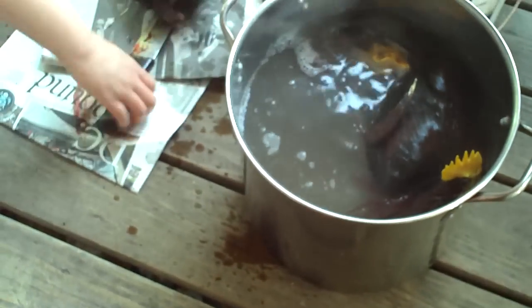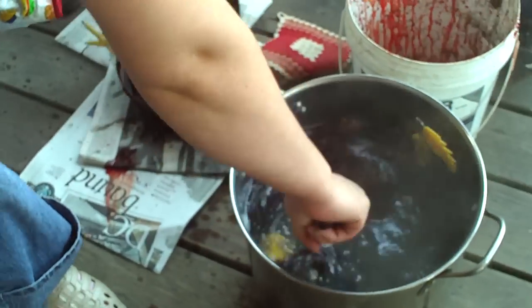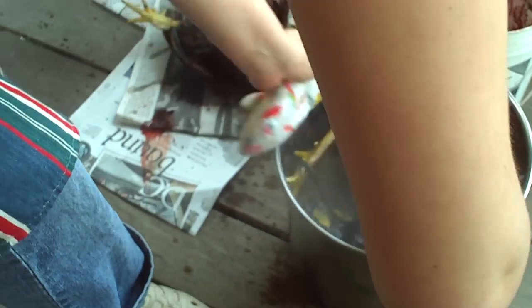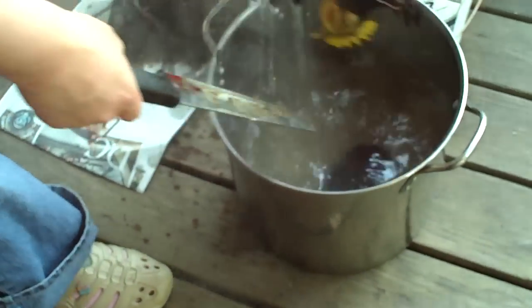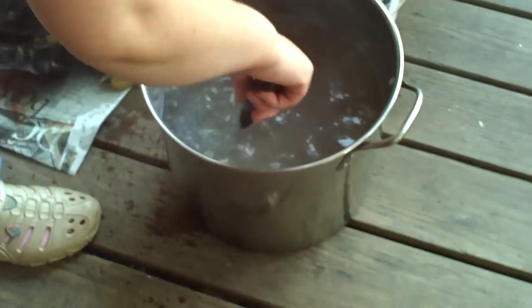So you just pull them out, right? Pull the feathers out? Yeah. Do you want to? Okay. No. Everything's yellow. It's clean.